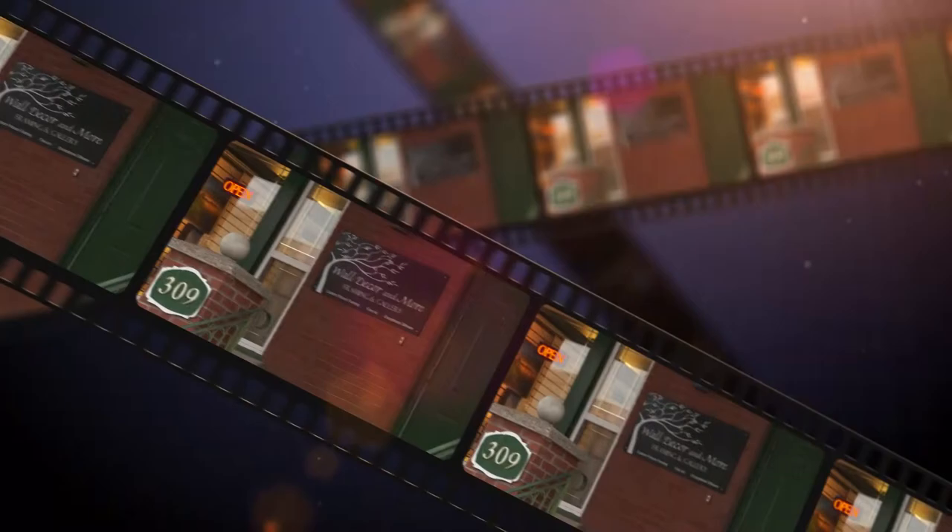There are always a lot of choices for framing a picture. We went down to Wall Decor and More to see what's new in framing. Hi, I'm Scott Warnock, I own Wall Decor and More. We're a custom picture framing shop and we've been here for about 12 years.